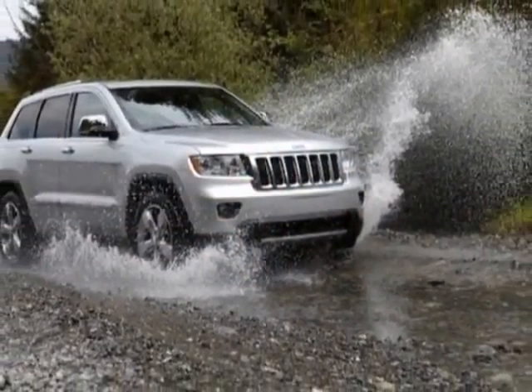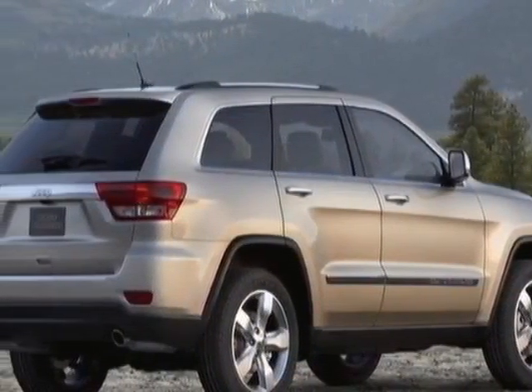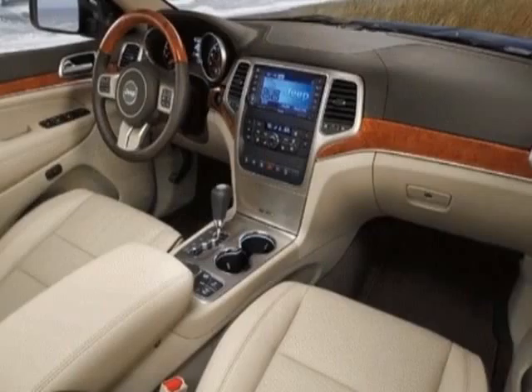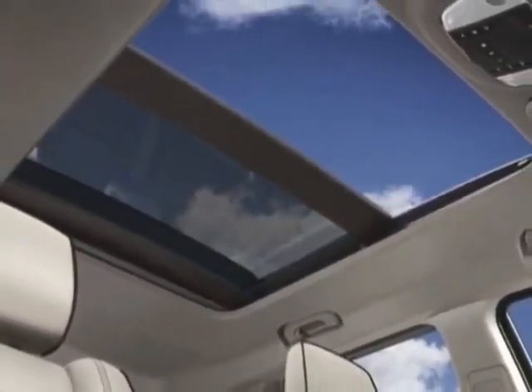This vehicle gets an estimated 16 miles per gallon in the city and an estimated 22 on the highway. This Grand Cherokee boasts a 3.6 liter engine and has a 5-speed automatic transmission. Another great feature is that this vehicle uses flex fuel.